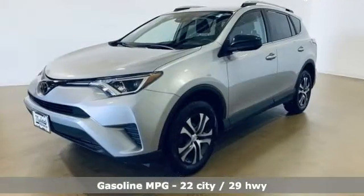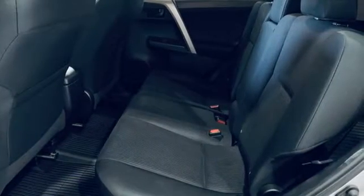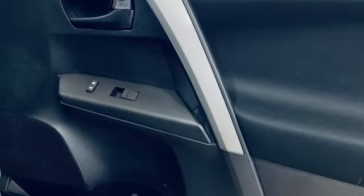Inline 4-cylinder engine, manual tilting steering column, external memory control, manual telescoping steering column, wireless phone connectivity, voice activation, rear lip spoiler, USB port, and streaming audio.